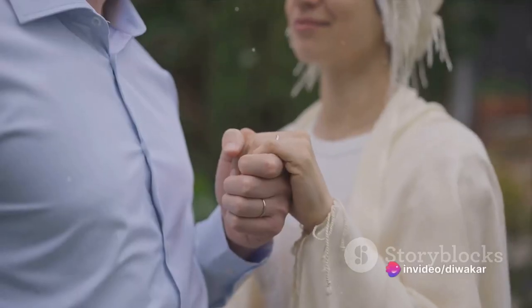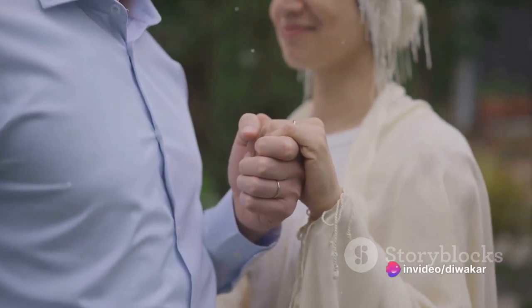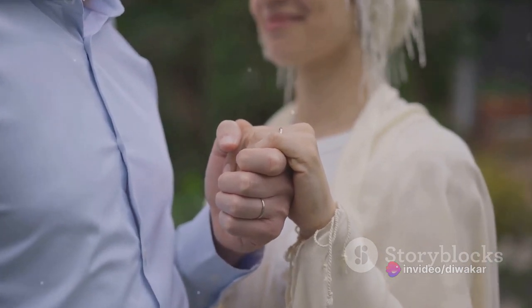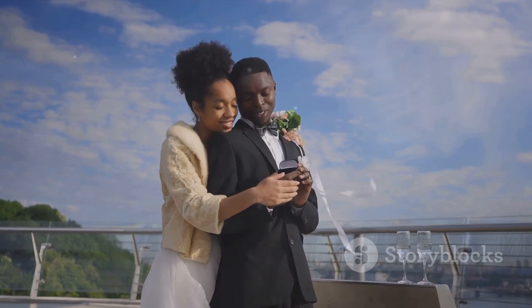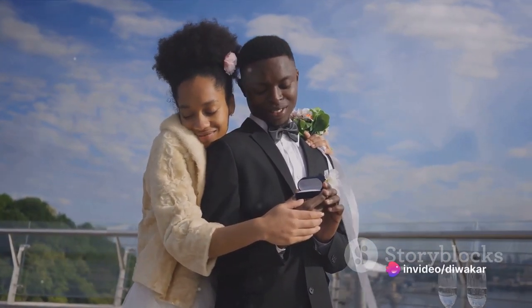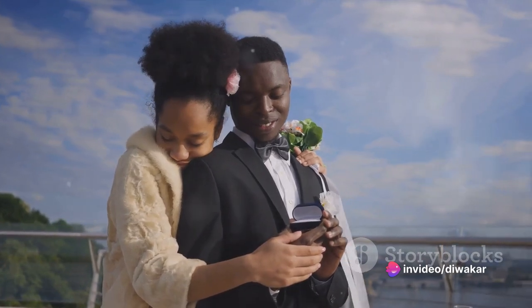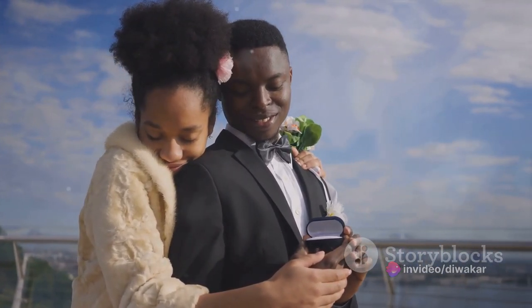Both applicants have the onus to prove the bona fide nature of the marriage. So, apart from the submission of these forms, all applicants are also required to submit proof of valid marriage, along with documents like marriage and birth certificates, wedding announcements, insurance and banking accounts, joint credit card statements, driver's license, and joint auto registration if available.